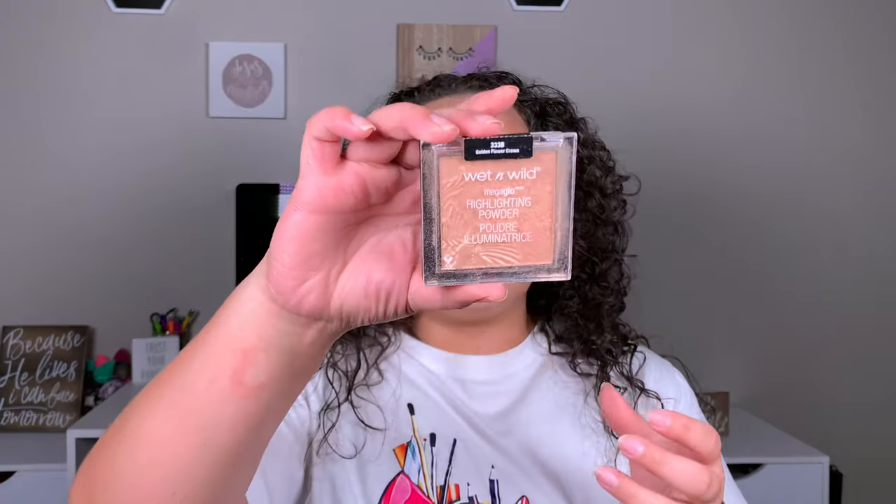I'm dusting this bronzer all over my face — yes I am, and it's time to deal with it. Now going in with my Ofra Blush in Blush Rose — this is very cool toned, but I guess it matches the eyelid perfectly. Going in with highlight — I feel like I have not used this highlighter in forever. That is the Wet n' Wild Highlighter in Golden Flower Crown, using a more fluffy brush because it is intense. Whatever highlighter I take on my face, I also love to take it on my inner corner.